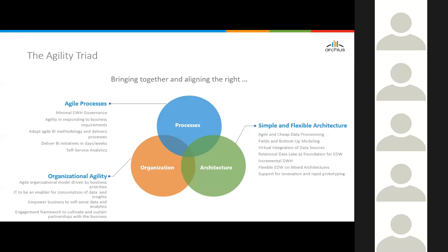Architecture as the foundation for agility is the focus of today's discussion. We'll be talking about agile cheap data provisioning, fields and bottom-up modeling, virtual integration, relational data lakes, incremental data warehouse, flexible EDW and mixed architectures, and how we support innovation and rapid prototyping. Those are the topics we'll focus on.